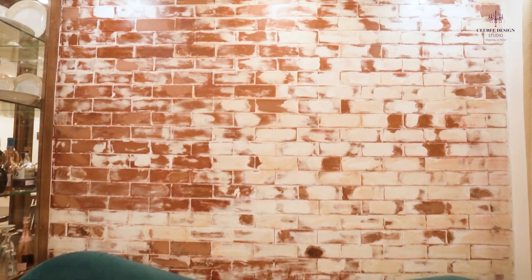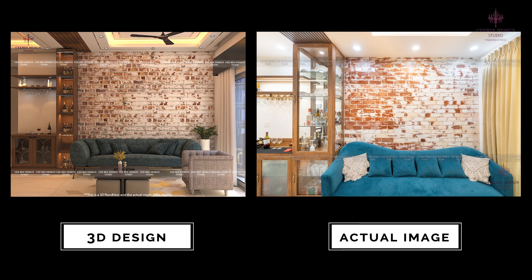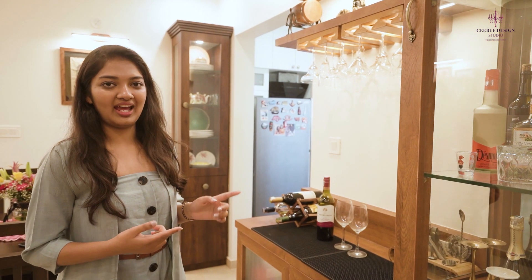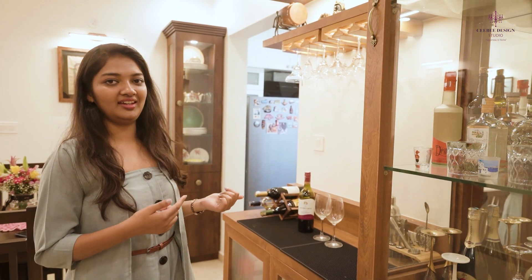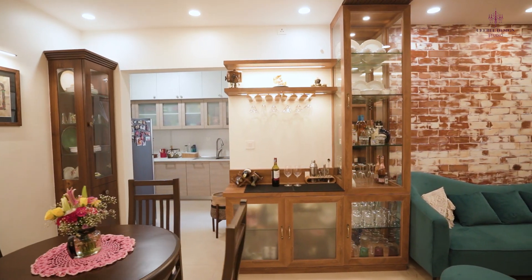So the highlight of the living room is this rustic wall. We have created this rustic wall with regular bricks which we have painted with white color to give it a rustic look. Moreover, this is a crockery unit which acts as a partition between the living and dining area. It has glass on all the sides, which makes the area look bigger.